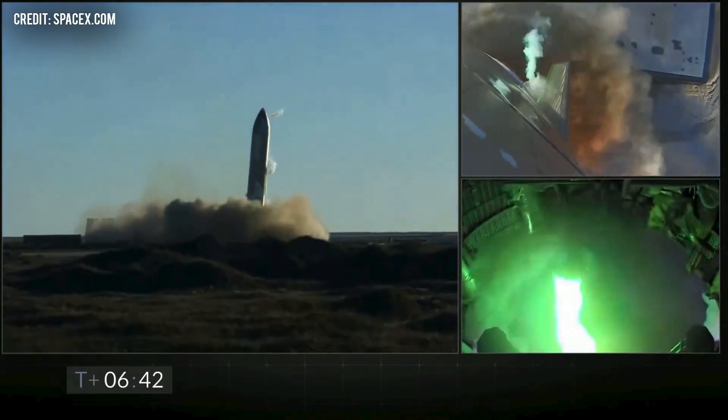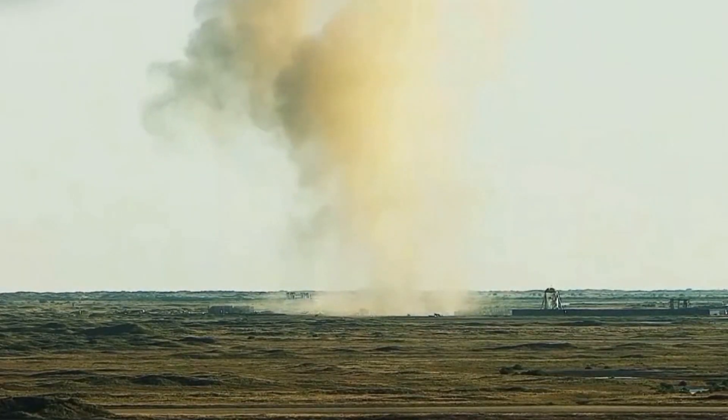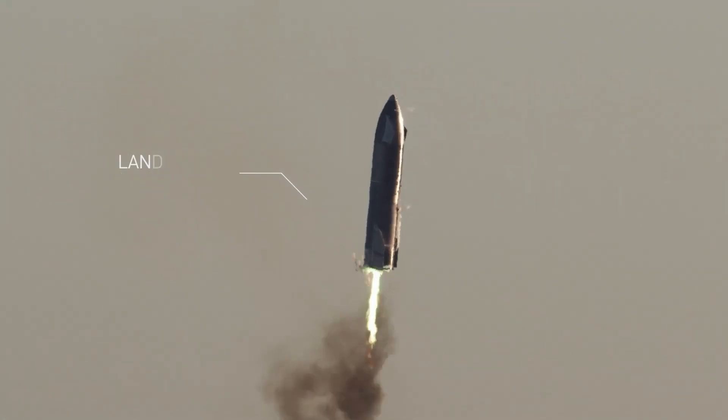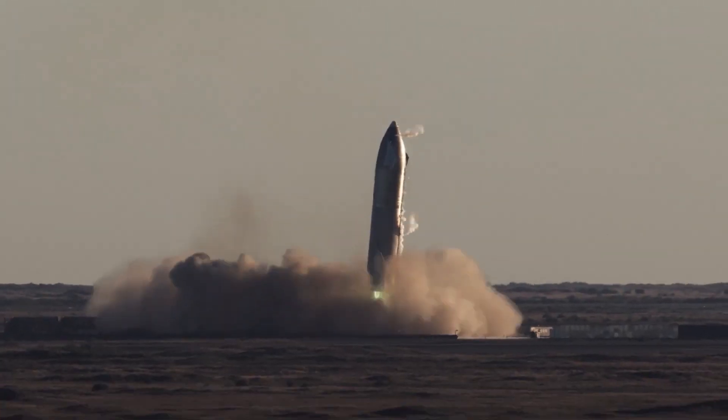The video of this explosion was so amazing that Elon Musk may or may not have called it epic, which is a weird way to refer to the destruction of a rocket prototype worth millions of dollars. Today on Super Freaky Science, we'll be going through what this rocket was supposed to achieve, what it measured, why it failed to land, and what all this means for SpaceX.